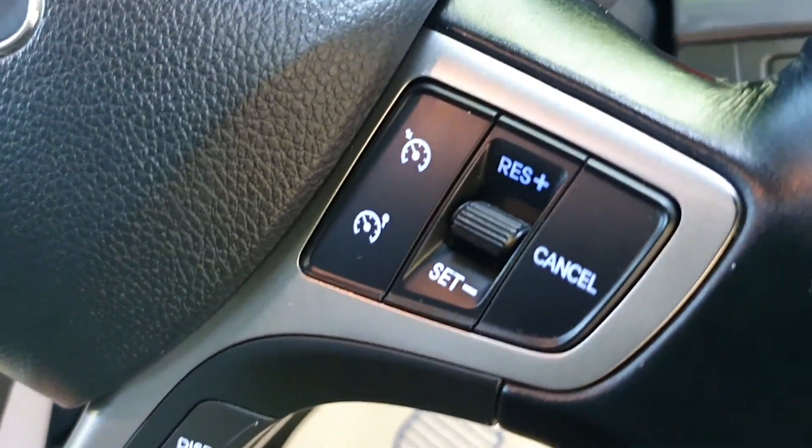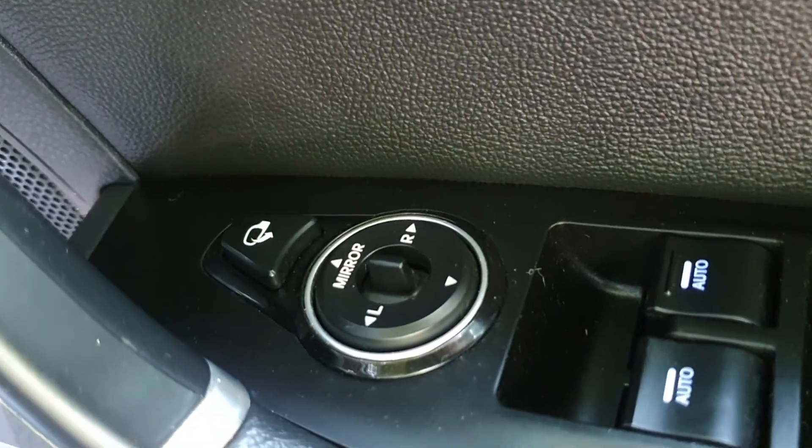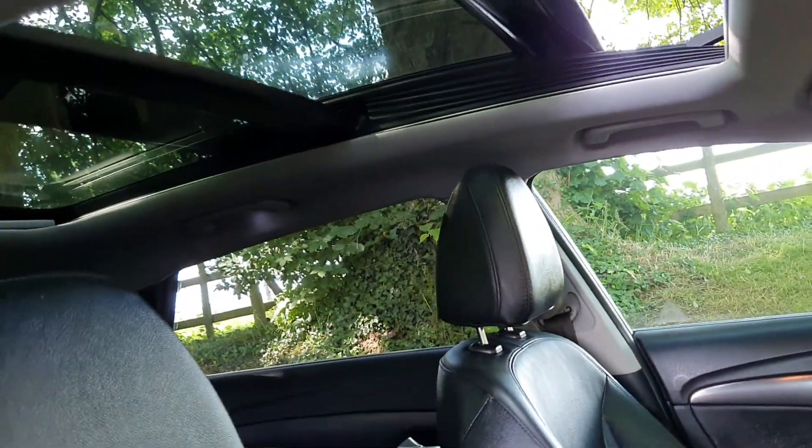We've got Bluetooth and cruise control. The mileage is 66,790. We've got auto lights, memory seats, the electric folding mirror pack — just a great level of spec really, with that power glass roof.